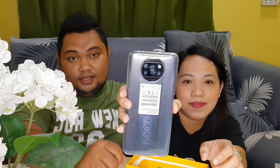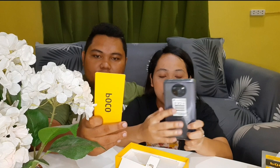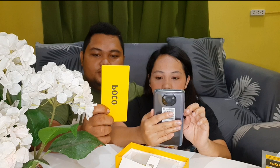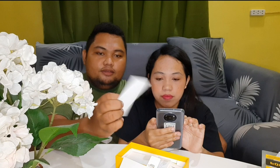And here's the phone! There's also a card that says 'Welcome to the Poco family, thank you for choosing Poco.' There's a message here from Kevin, Head of Poco Global, and there's a QR code. There's also a warranty card included.